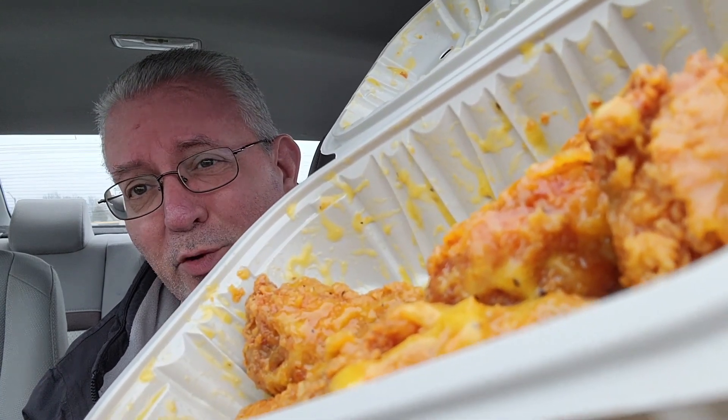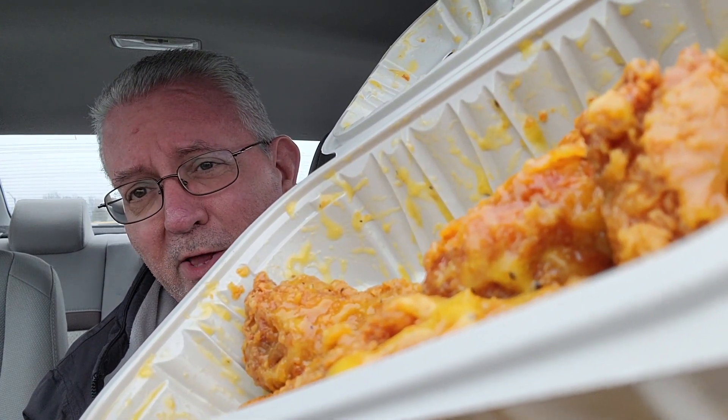In today's video, folks, I'm going to Popeye's to get me some garlic Parmesan wings.